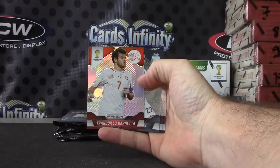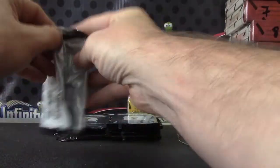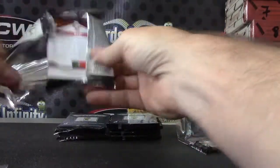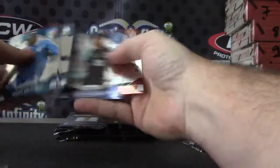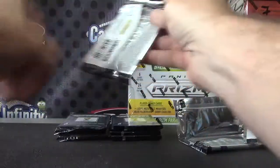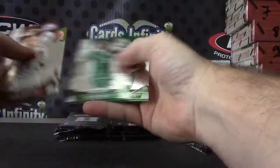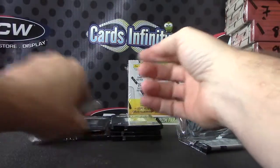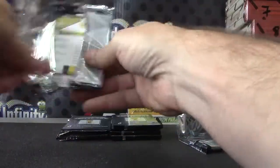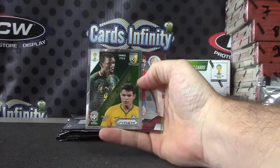Cote d'Ivoire. Stephen Girard, Cote d'Ivoire. Tranquilo Barnetta. Just base. And base.